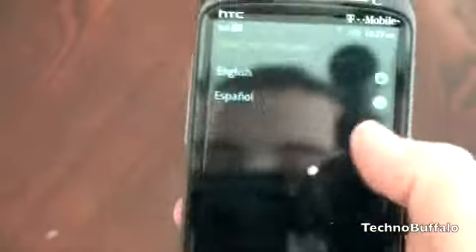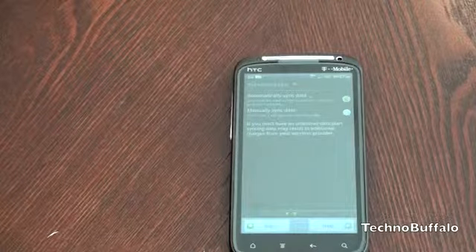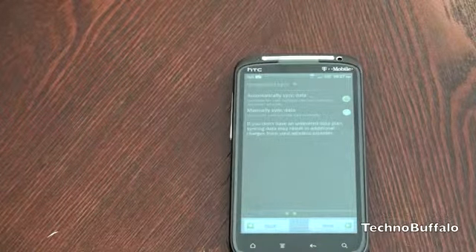Let's go ahead and run through the setup process real fast, and I'll give you guys a full tour of Sense so you can see what to expect. This will presumably be coming to all HTC devices — the Sensation is the first to get it. Leave all your questions and comments below about what you want to see on the Sensation.